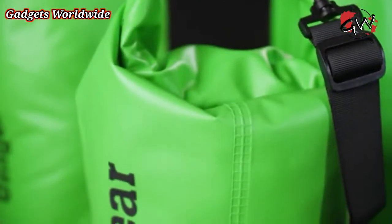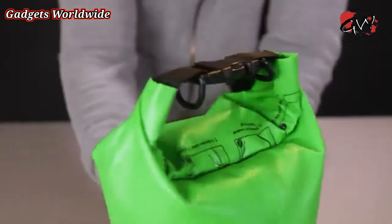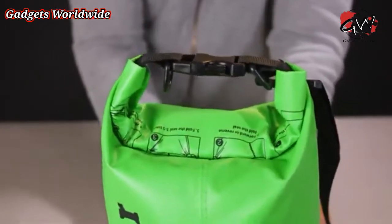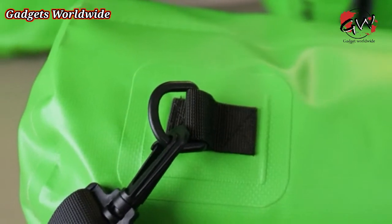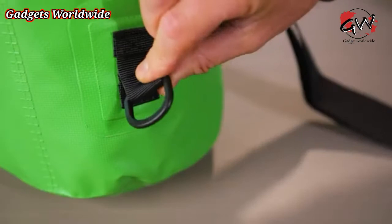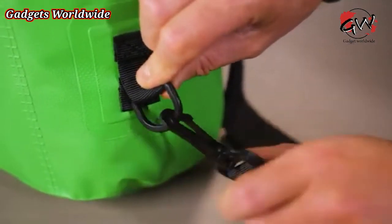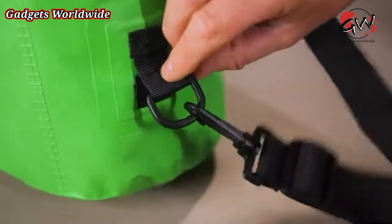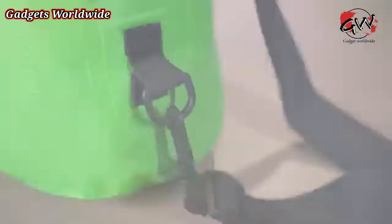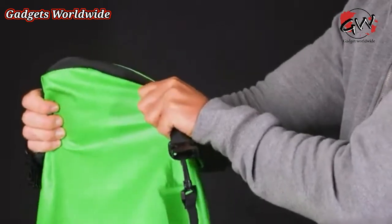The bags are made of stiff 500D PVC material and designed with a roll top closure. It also has reinforced fabric over stress points with specially made seams that keep water out. The buckle V-rings are made from rugged, abrasion-resistant POM material, the same cutting-edge thermoplastic used in precision parts. This makes the bag stronger and 100% waterproof.